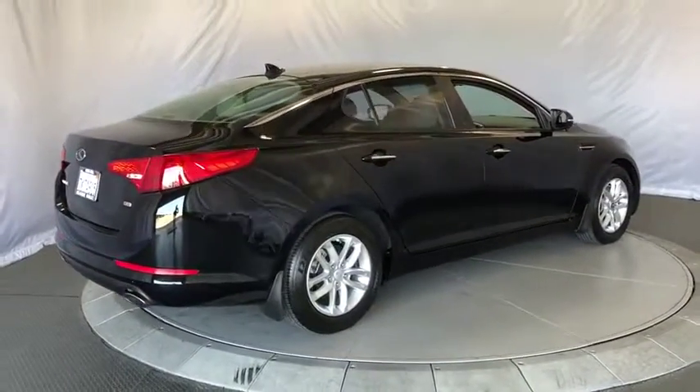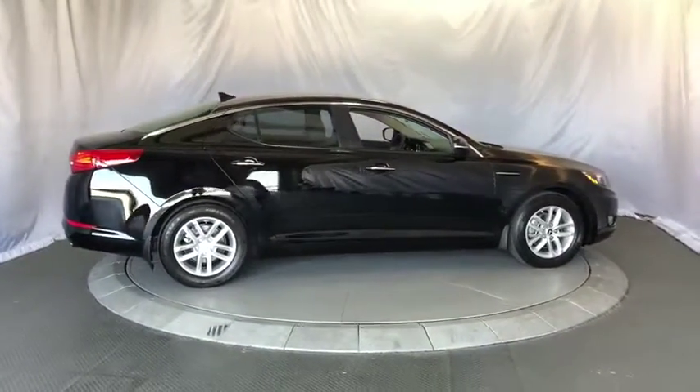This vehicle has less than 85,000 miles. Here are some of this vehicle's great options.